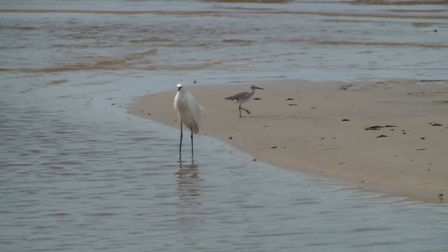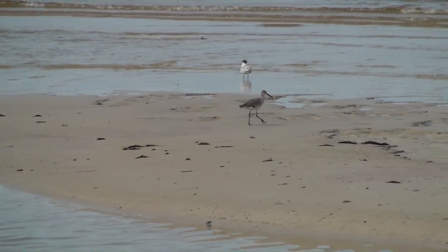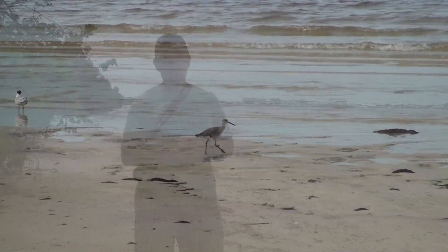Waterbirds are very important to our ecosystem. Their droppings help fertilize the waterways and mudflats they fly over, which in turn helps the microscopic plants known as phytoplankton grow. Phytoplankton is the base of the food web for all of the ocean's fishes.